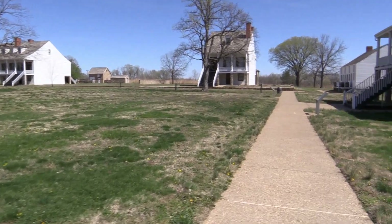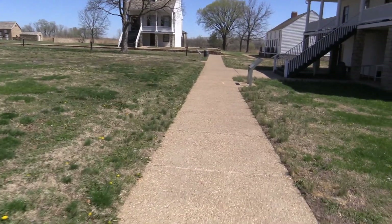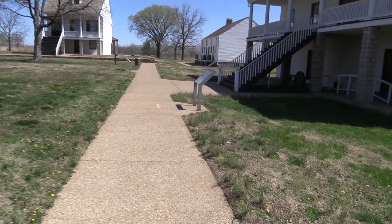It looks like the fort was built before the Civil War started, then abandoned, then reactivated again during the Civil War and used as maybe a training base.